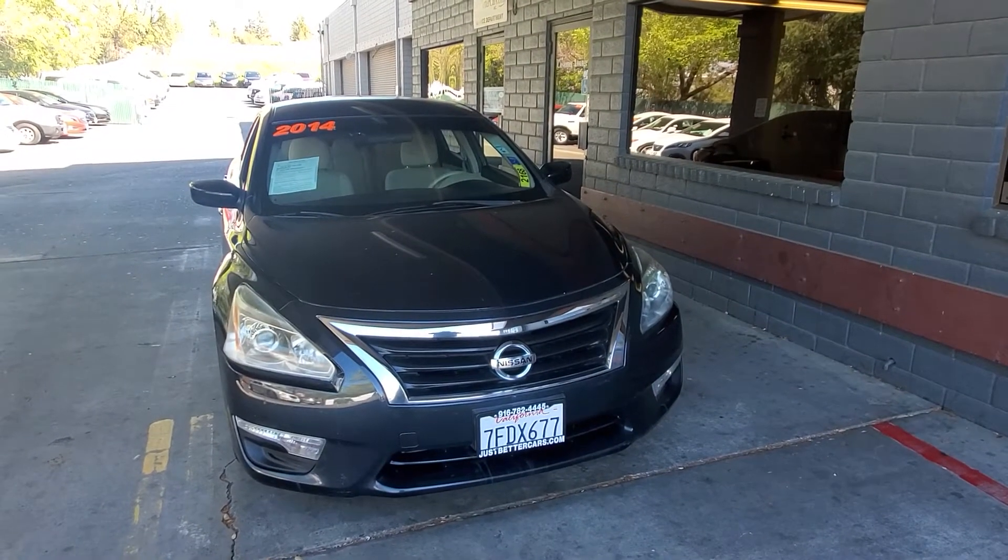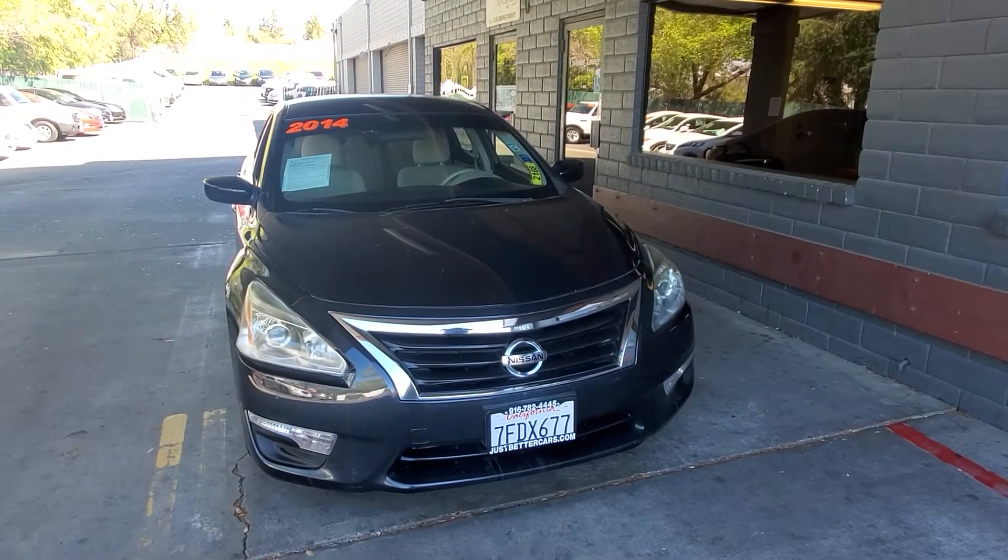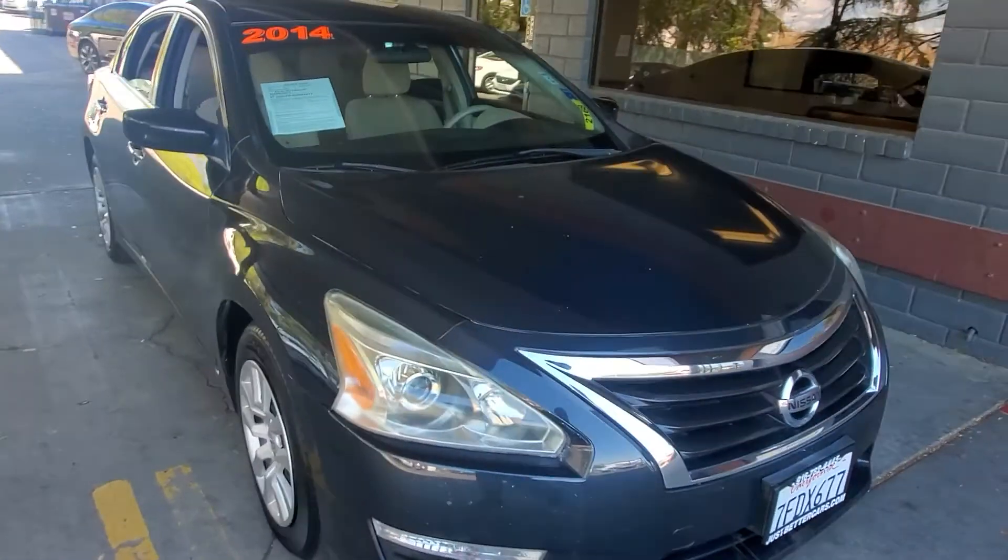Good afternoon. Today we're going to be looking at the 2014 Nissan Altima here at Just Better Cars, stock number 2168J. Just going to do a quick walk around.